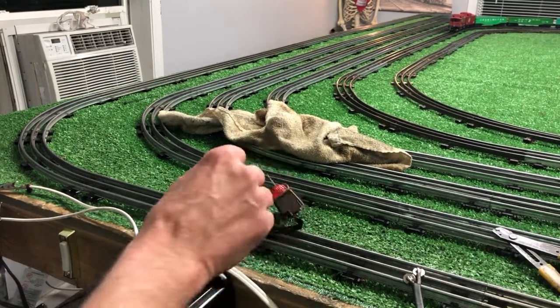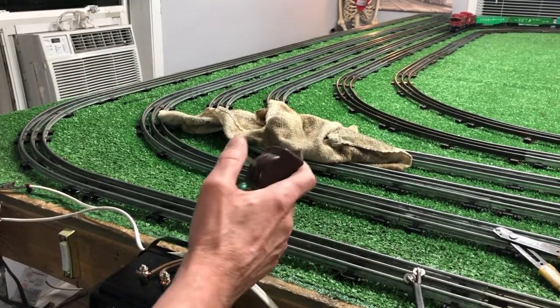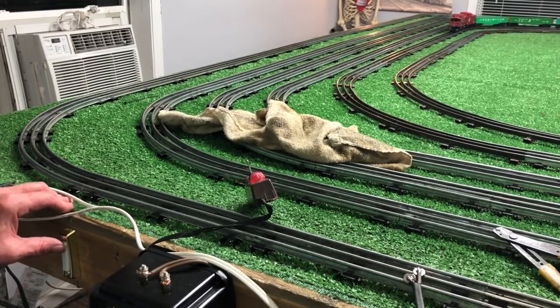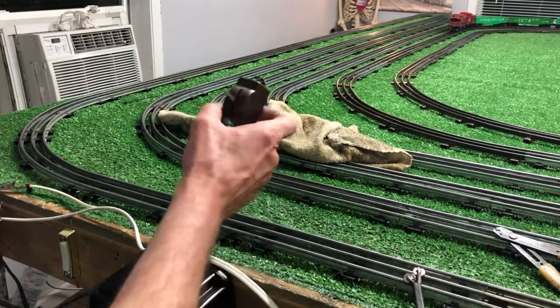I've got the Lionel whistle tender down on the floor, and my standard whistle is mounted under the layout table. Watch what happens when I run them both at the same time.